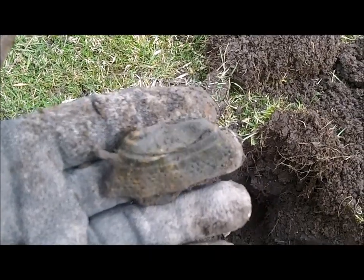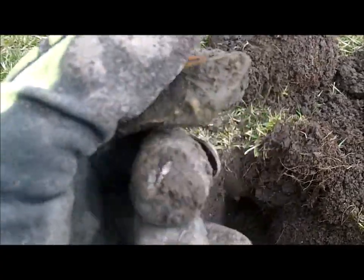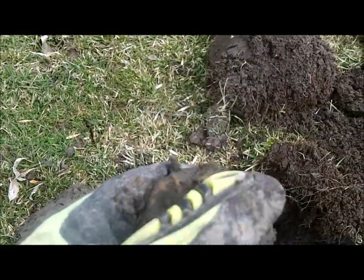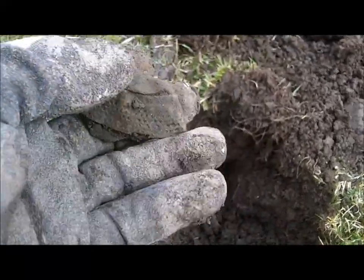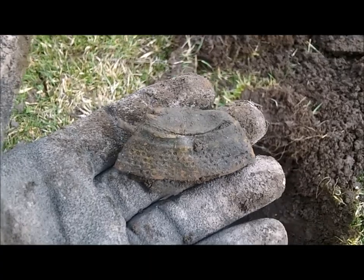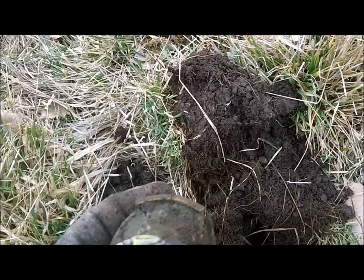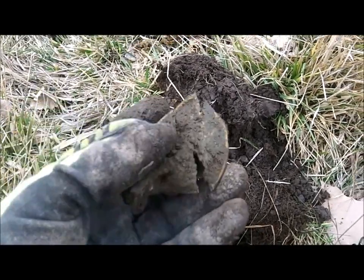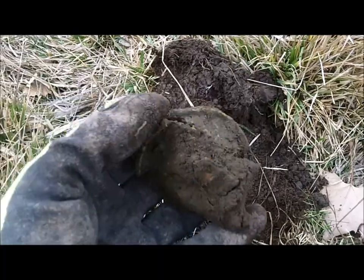Just found another part of a lantern — it's actually not too far from where I found that other piece, so it's probably from the same one. That's cool. There have been an untold number of lanterns that have come out of this area. It's definitely a day for lanterns — there's one that's in pretty bad shape that I just dug.